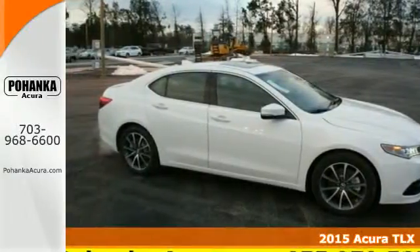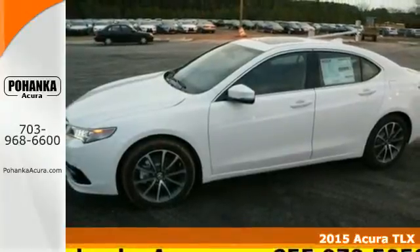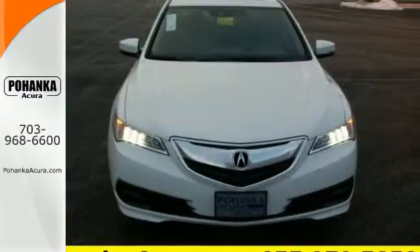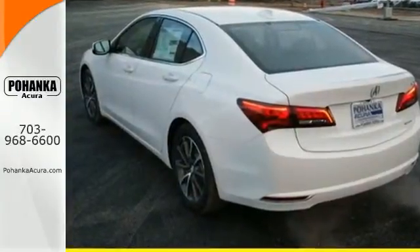Here's a 2015 Acura TLX. Premium materials such as soft-touch panels, wood grain and alloy accents, and heated seating accompany a premium experience as you embrace the road while enveloped in luxury.